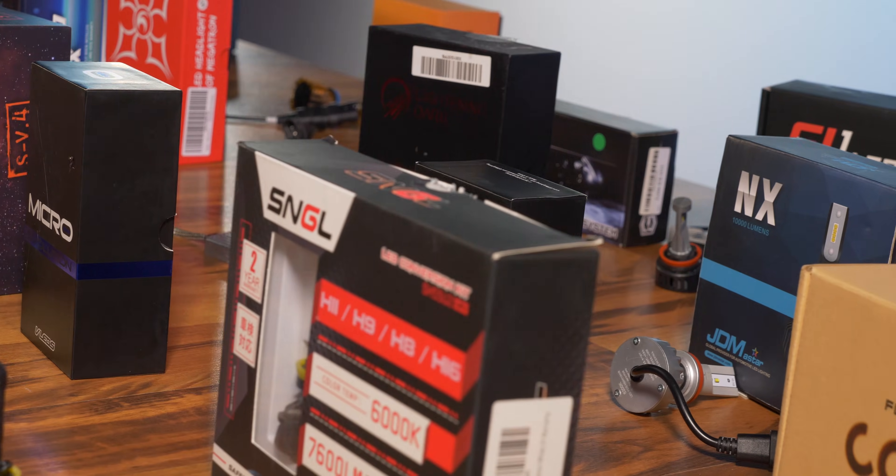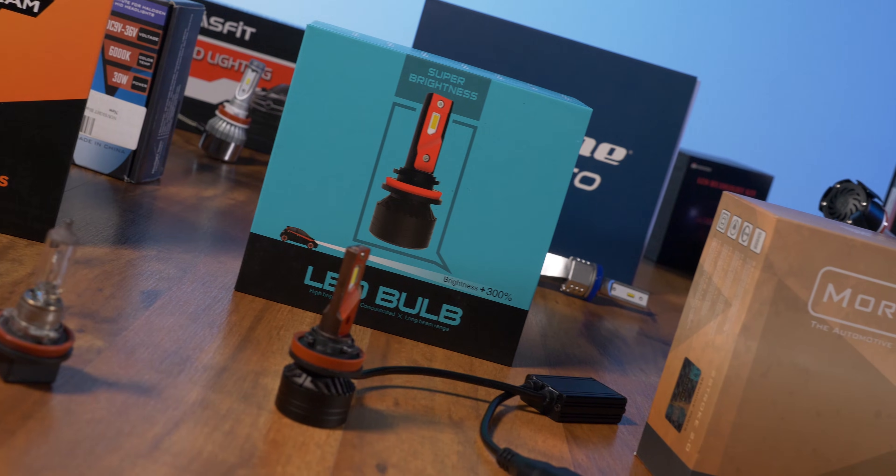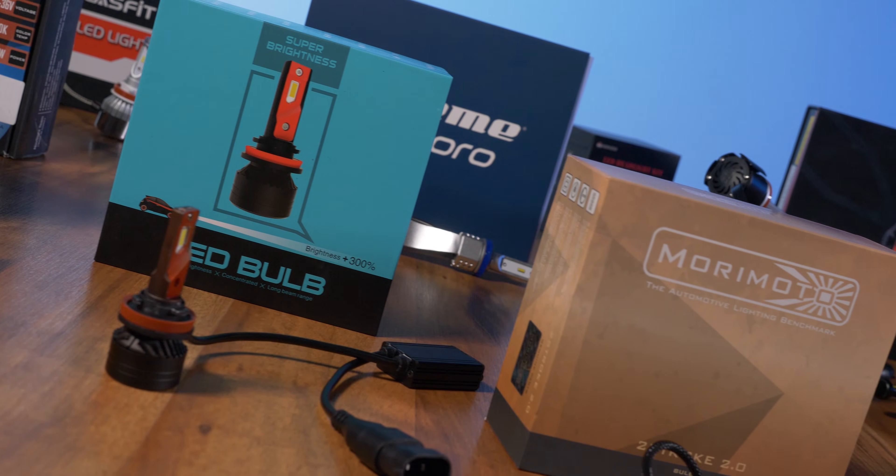What is the best and brightest H11 LED bulb? In this video, we're going to answer those questions. If you still feel like we're missing something from this test, go ahead and drop a comment below so that we know what to look into next time we do some filming.